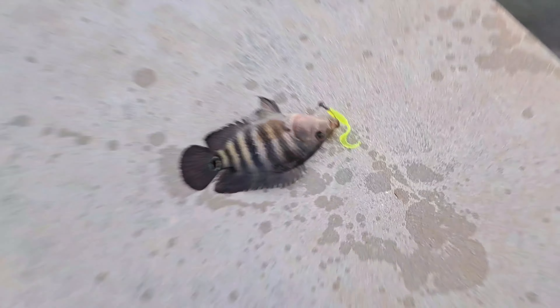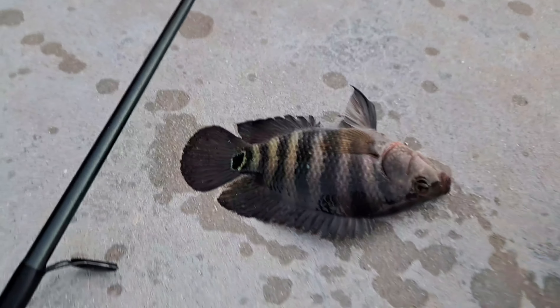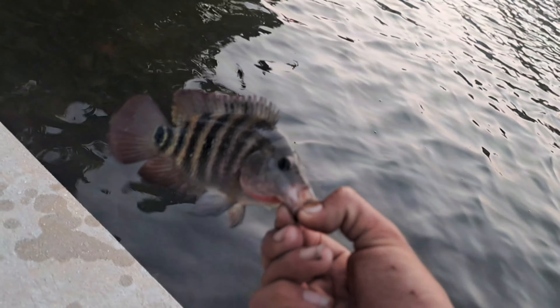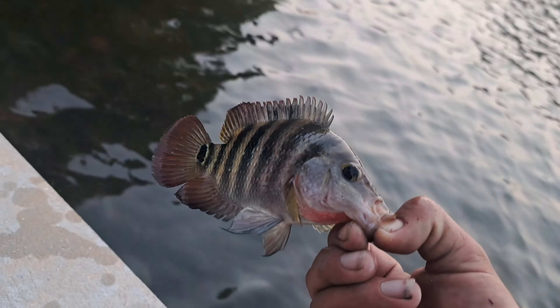And another little guy — this one's pretty small though. Just take out the hook just like that. They do have teeth but this guy is pretty small, so I'll just throw him back.